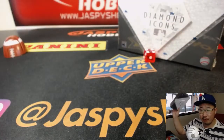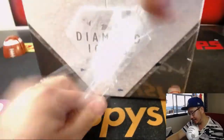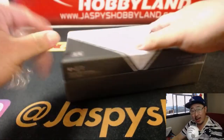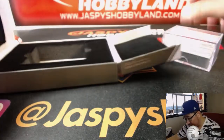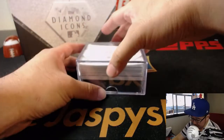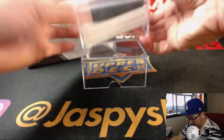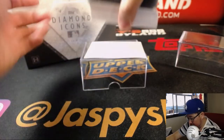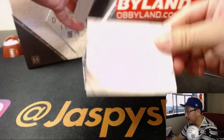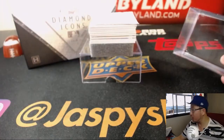This will be for the last break, which is in the store right now. So it's a random hit break, so obviously we're going to open up the box first. We're going to see what hits are inside, then we'll randomize your names, randomize the hits, and match you up. If there's an extra hit in here, I'll combo them up. We'll use this diamond icon slip paper right here to slow play some of the hits.